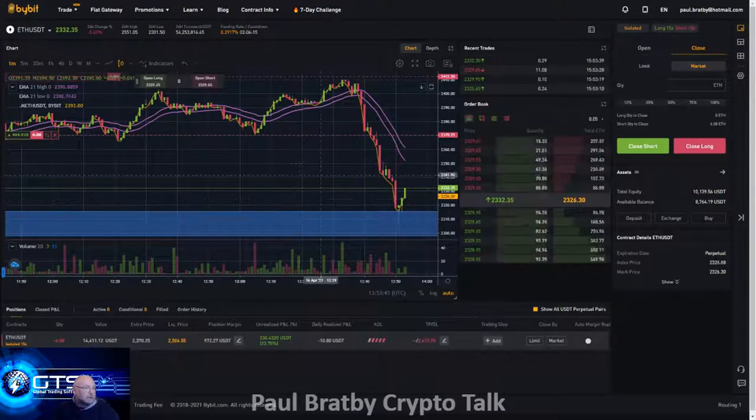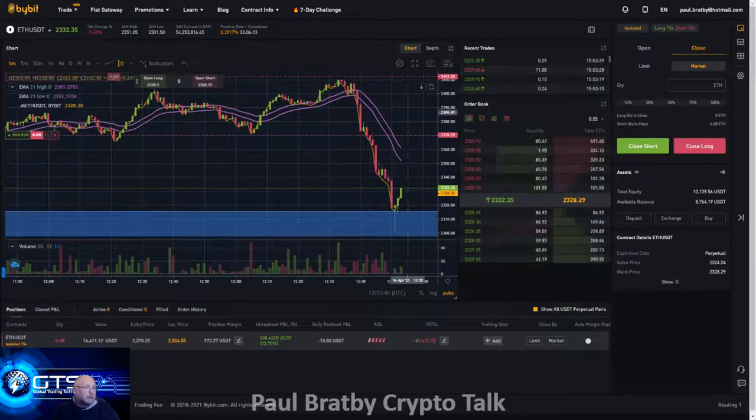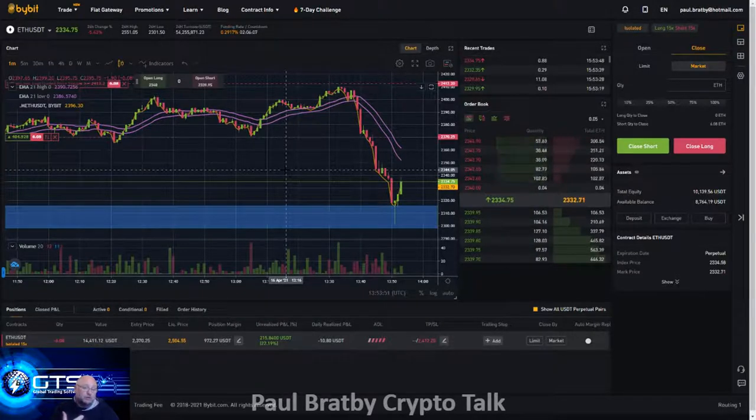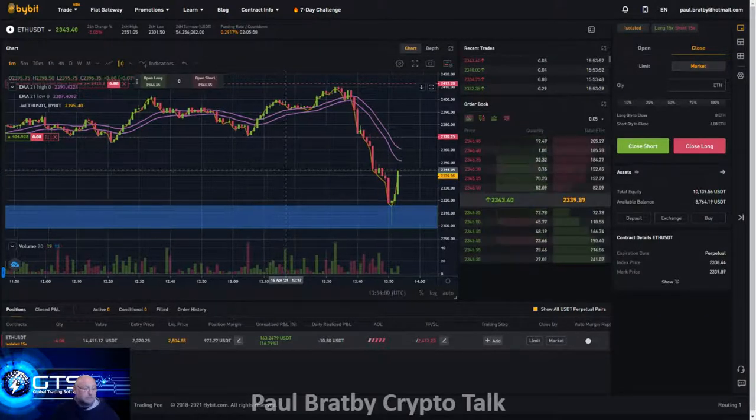I'm trying out the new ByBit platform because I'm not happy with the Binance bot trading — the margin trading is very difficult to put trades on, I just couldn't get it to trade the margin even with stuff in the margin account. ByBit is a lot easier, I must admit. I'm on a short trade now on the one-minute time frame, a short scalp.